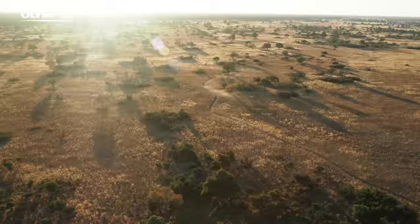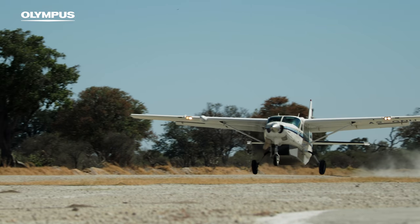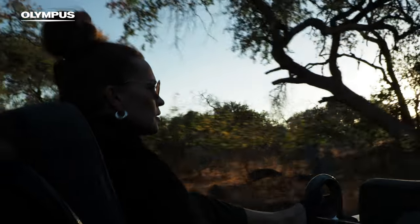My favorite lens for Olympus is the Pro 17mm f/1.2 because of its flexibility. It can be used in reportage work and it's wide enough to show a larger environment.